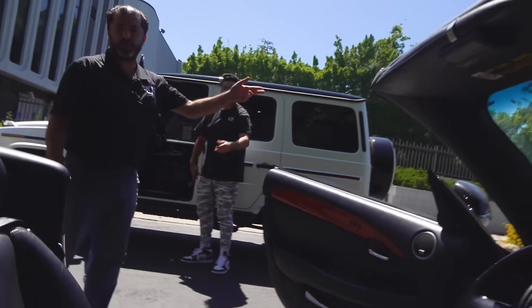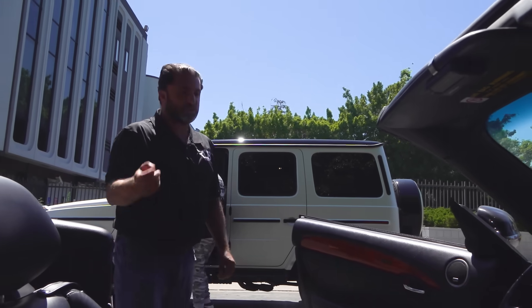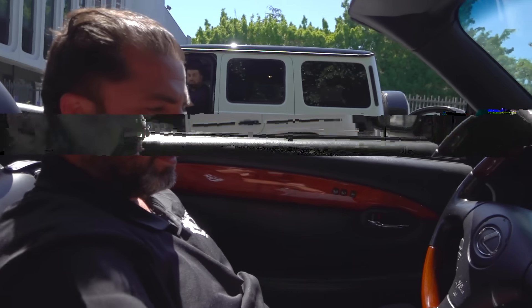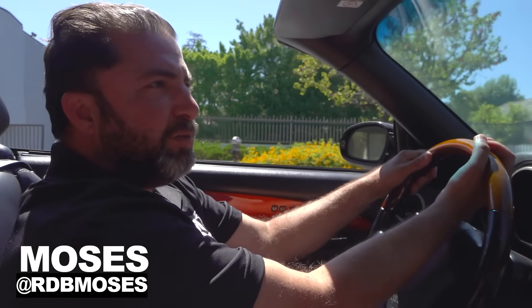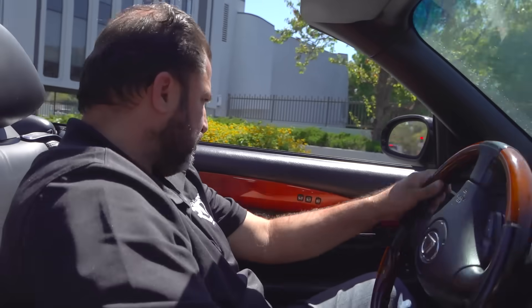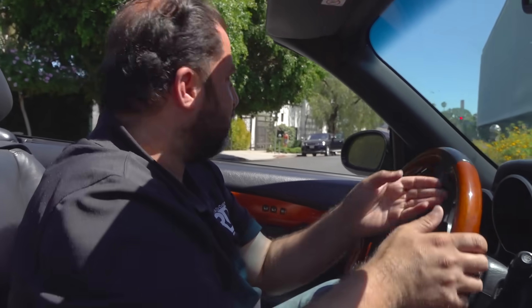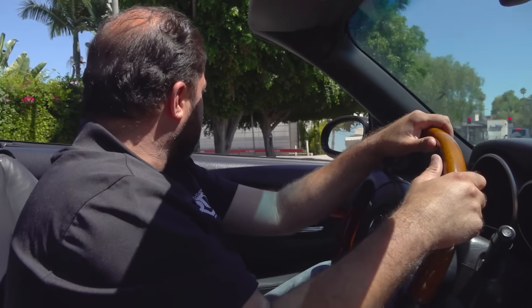We're in the middle of the street arguing and cars are coming. There was a little misunderstanding — we were trying to do a photo shoot on this G-Wagon. I thought they were telling me to make a right, so I made a right. We're not lost in a bad place actually; there are a lot of beautiful homes here, pretty good view.